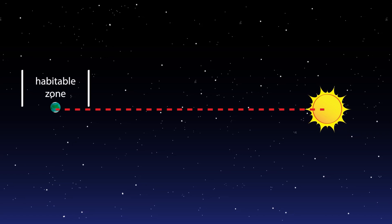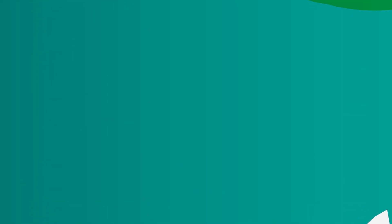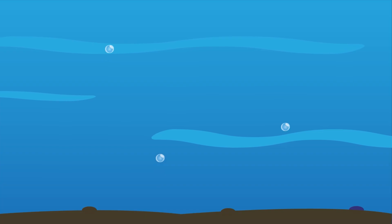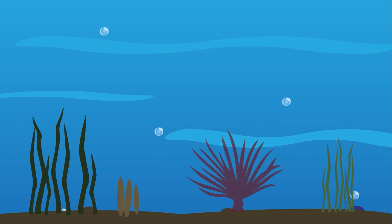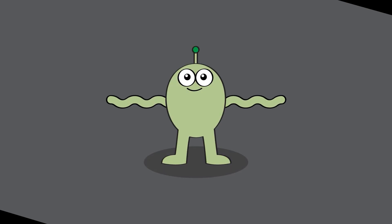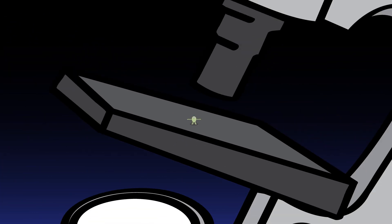The habitable zone is where the temperature of the planet would be similar to Earth. A planet about this temperature could have liquid water on its surface. Water is necessary for life here on Earth, and it is probably necessary for life on other planets, too. We don't know what living things on other planets would look like, and they might be so small they could only be seen with a microscope.